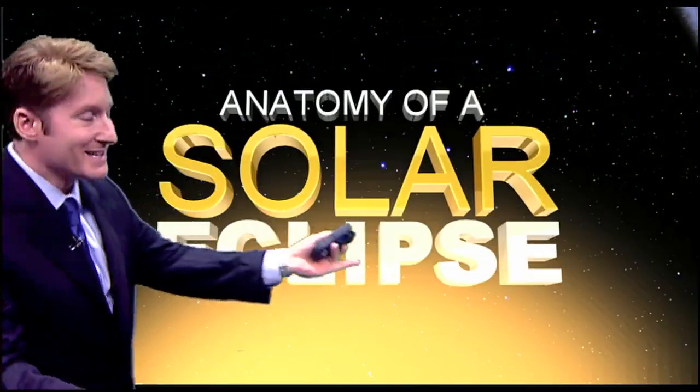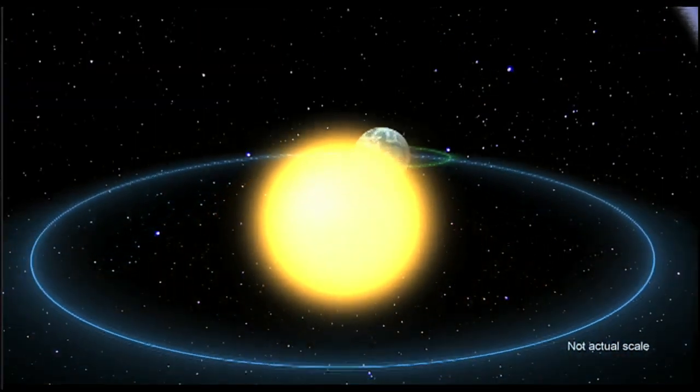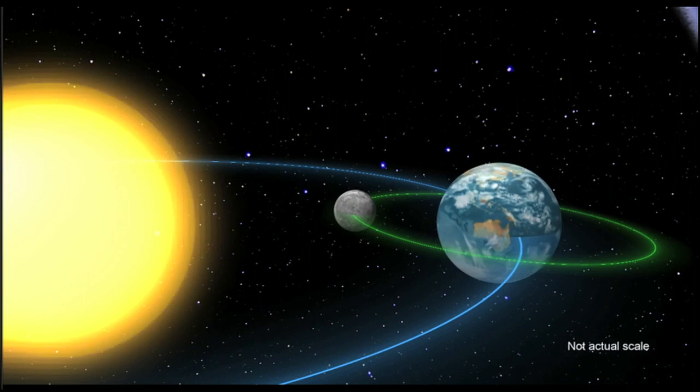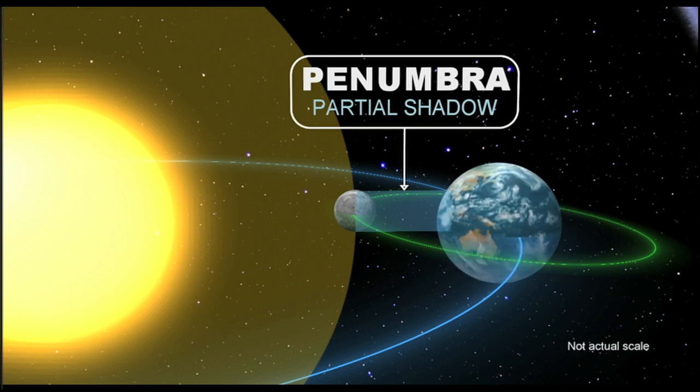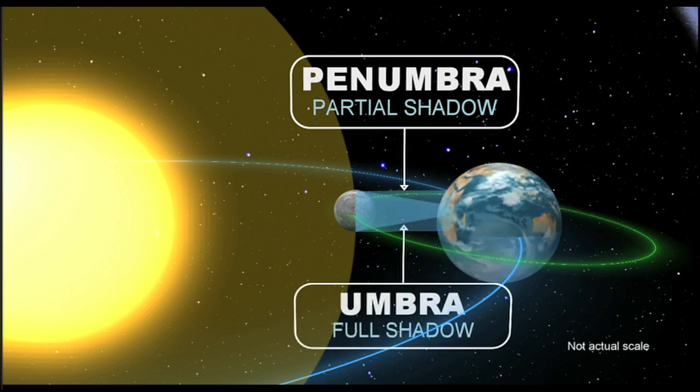The big story today is the solar eclipse. As we all know, the earth rotates around the sun and the moon rotates around the earth. But every once in a while, the moon actually comes in between the sun and the earth and casts a shadow on the earth. We're going to experience about 78 to 80 percent of an eclipse for the Sun Coast. We call this the penumbra — a partial shadow.